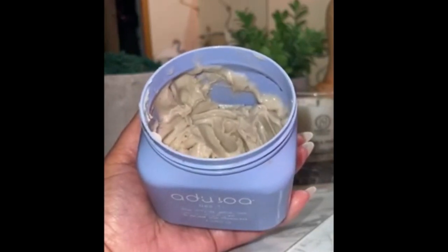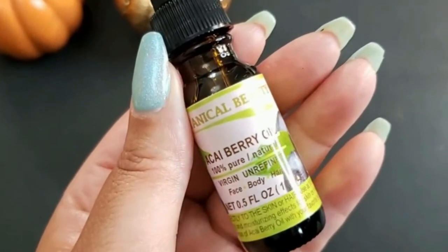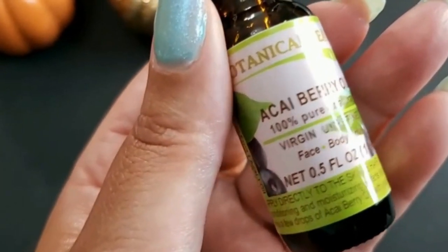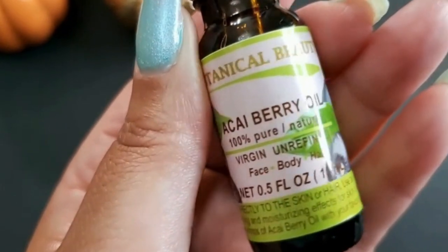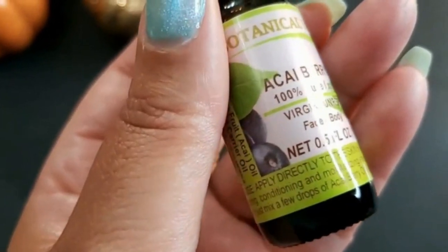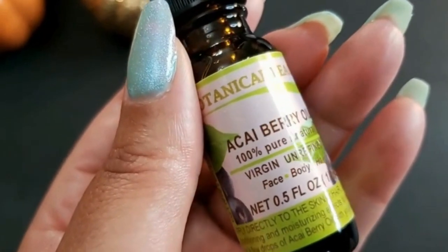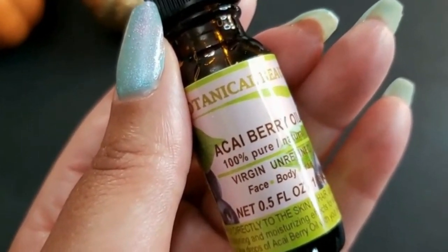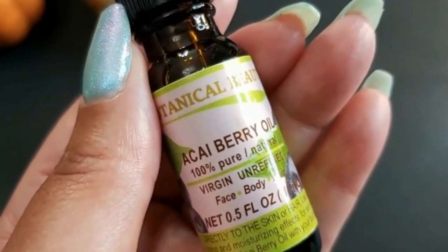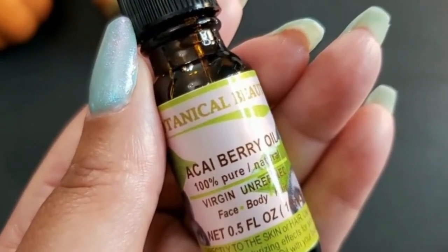Today I want to share with you an oil that I just recently purchased from Amazon — it is the Acai Berry Oil, 100% pure natural virgin unrefined face, body, and hair oil. I was very intrigued by this one and wanted to try it out. The description says the undiluted acai berry oil quickly absorbs for firmer, brighter, smoother skin. Pure acai berry oil is a remarkable and stable source of omega-3, 6, and 9.